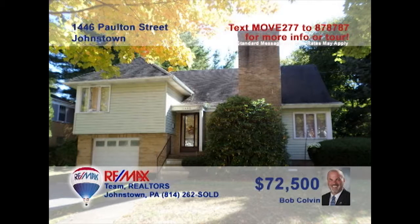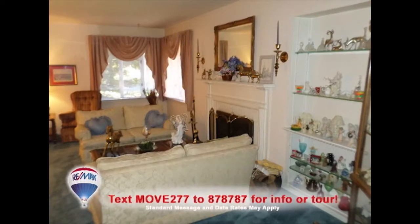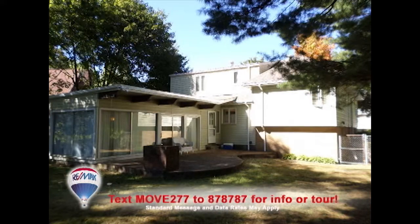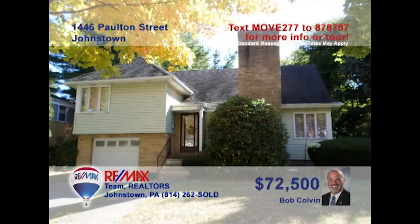Bob Colvin, listing specialist for the Bob Colvin Team, presents an eye-catching Westmont home. There's plenty of room in this oak kitchen to make your favorite meals, which you can enjoy in the formal dining room. Relax by the fireplace in the living room, or enjoy the family room's sunny charms. Head outside to the open-air patio for fresh air. The home's three bedrooms offer peace and quiet at night. Contact a Bob Colvin Team buyer agent to take a tour.